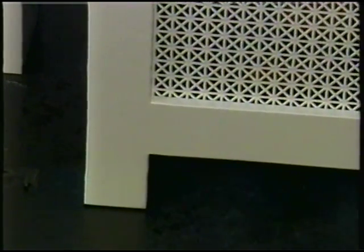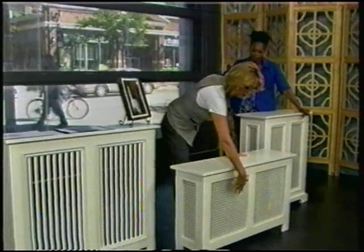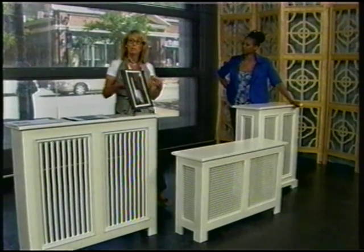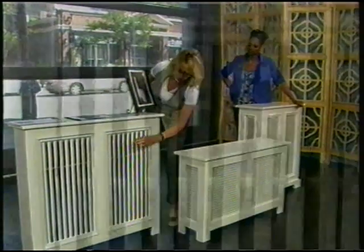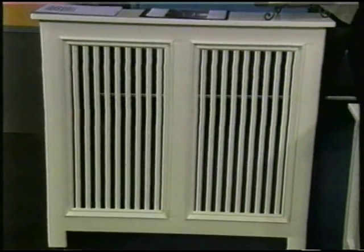The last one has a slatted design. A lot of times people are concerned because if it's a rad, you've got a metal grill on it for little fingers — if your children are small, you might want to do a wooden slat for your rad as well. That gives it a more contemporary, simple, sleek, and elegant look. All you do is take your measurements, send them in, and they make you a custom rad cover.